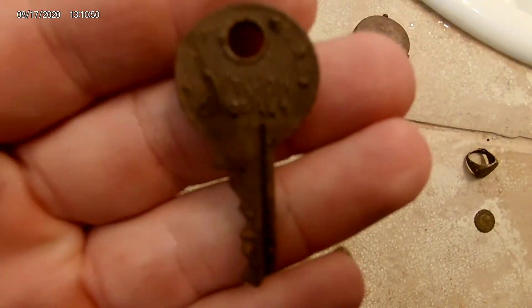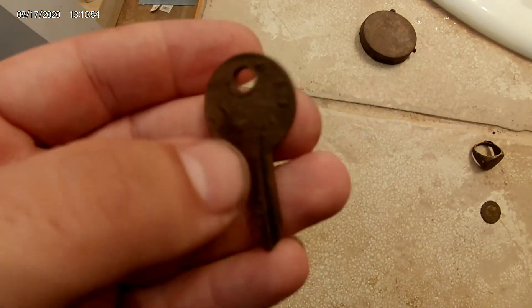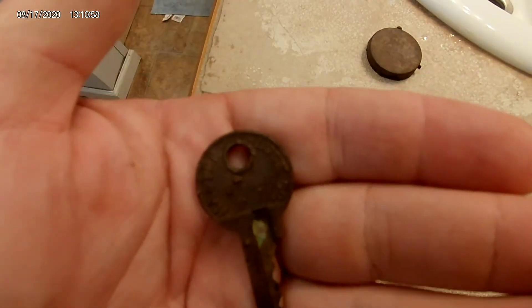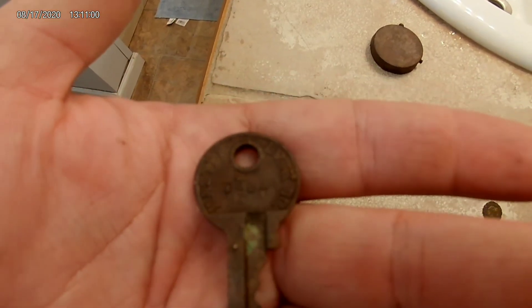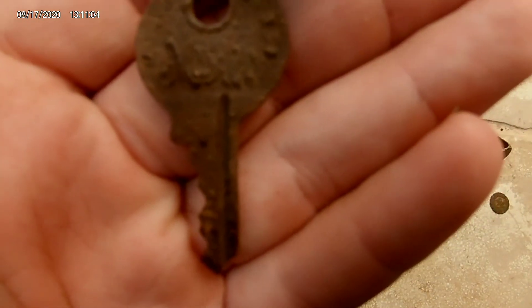Next up is this key that says 'Master' on it. It's an old relic — I've never seen them written in this font. After a little bit of research I found it's from the 1930s and 40s. And there it is.